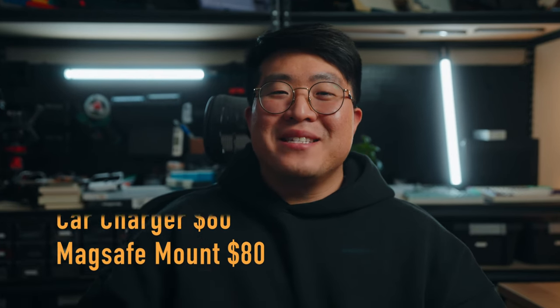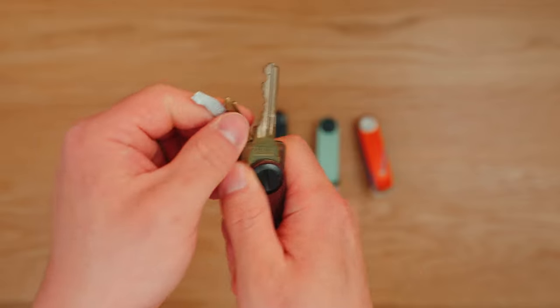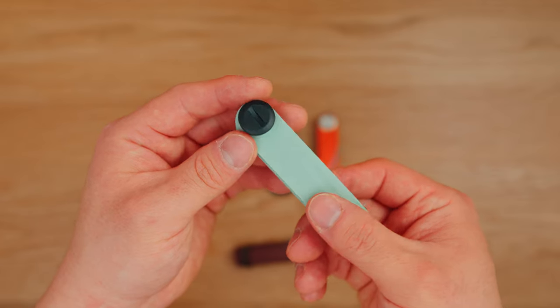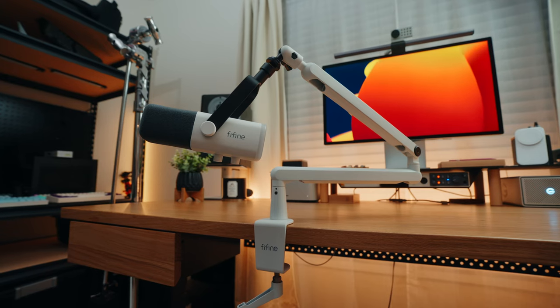Next on the list are the Orbit Key key organizers — really nice keychains to keep all your keys organized and compact. I've been using mine for almost three years now. They have a bunch of different color options, materials, and even collaborations with Star Wars. These start from $25 up to $55 depending on the style.